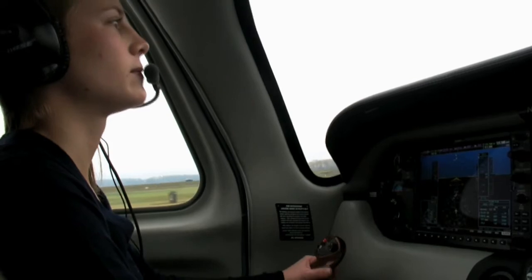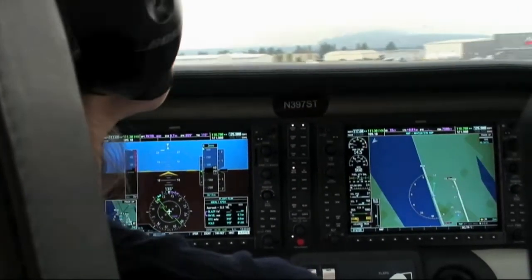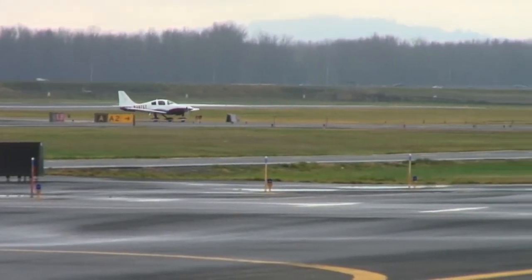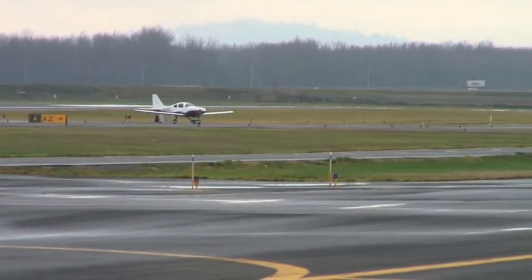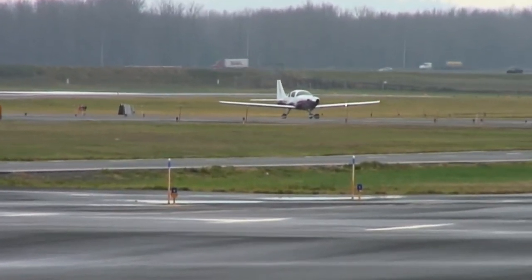Okay, so here's Alpha 4. Tower 251, Foxtrot X-ray, 10 left. Cax 272, turn left heading 085, runway 10 left, cleared for takeoff.